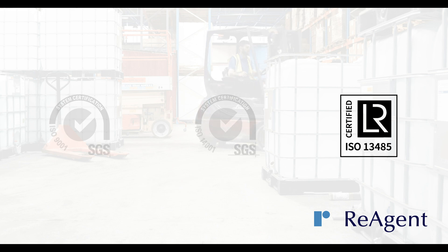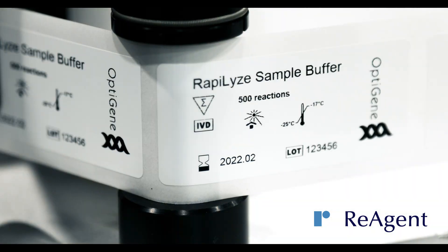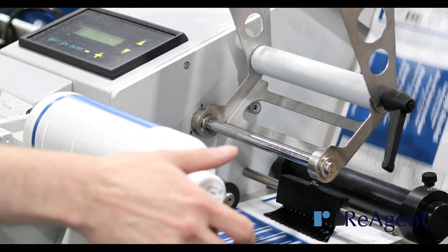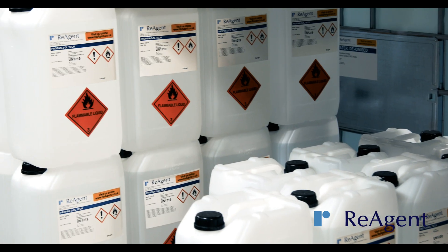You can rest assured knowing that your product will meet stringent quality checks. We can provide a range of packaging and labeling options that can be tailored to your exact requirements. Our packaging is compatible with most chemicals, from corrosive acids to flammable liquids.